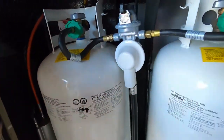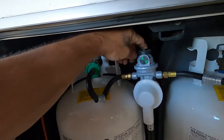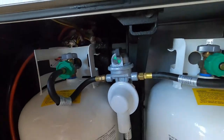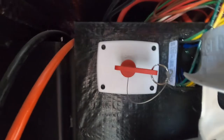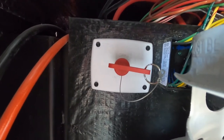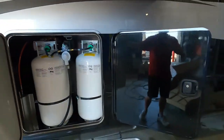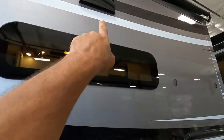Over here is your propane, on a regulator. Lefty-loosey to open up — point it toward the tank you wish to be using, or leave it in the middle for an automatic switchover. Up here is your battery disconnect, which will disconnect all battery power to the unit. That becomes important when we talk about your carbon monoxide and propane detector.